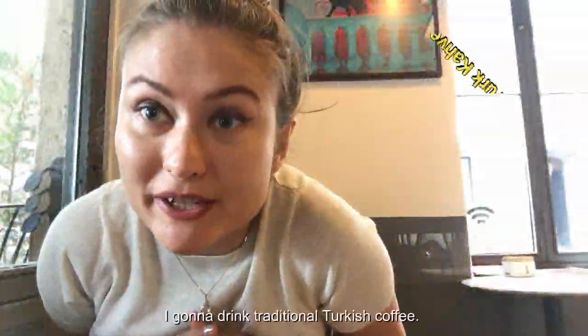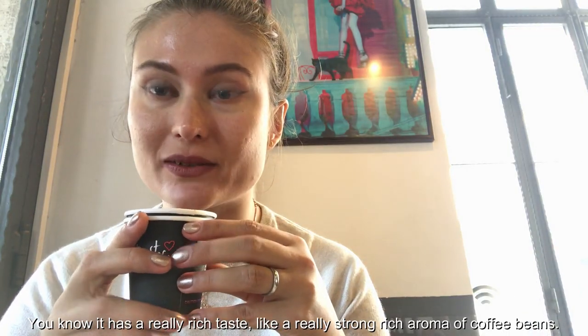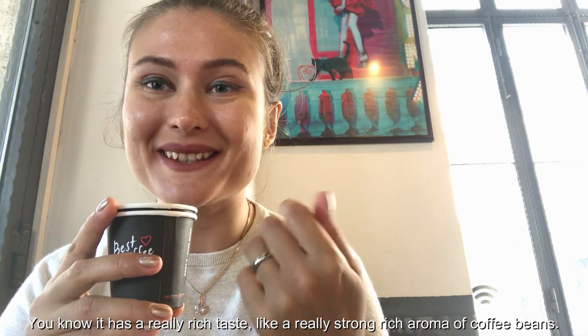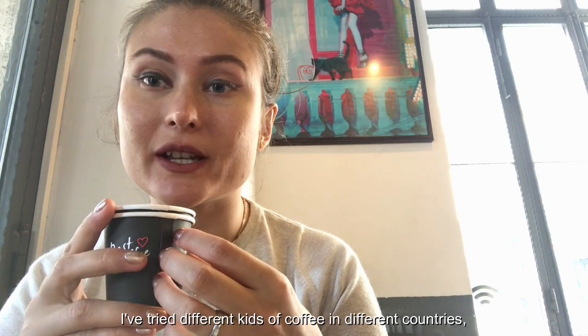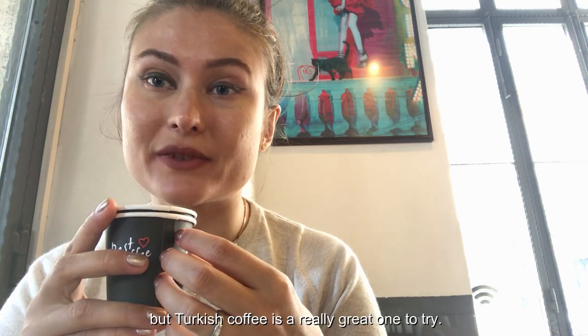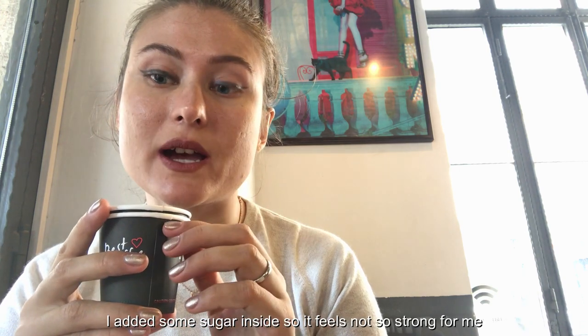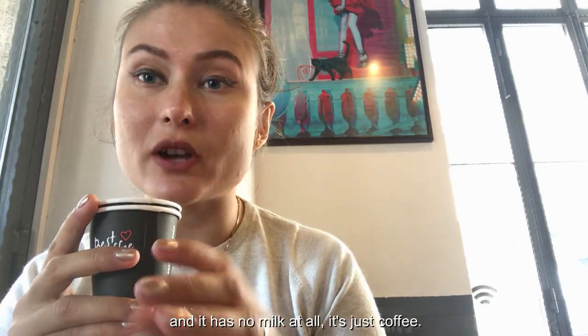I'm gonna drink traditional Turkish coffee. It has a really rich taste, really strong, rich aroma of coffee beans. It's my first time trying this kind of coffee — I've tried different kinds of coffee in different countries, but Turkish coffee is really a great one to try. I added some sugar inside so it feels not so strong for me. It has no milk at all, it's just coffee.